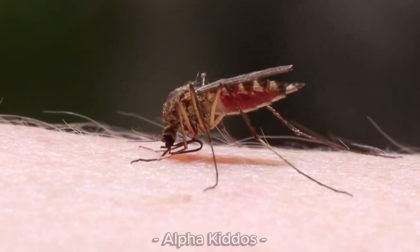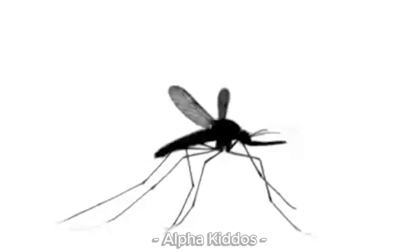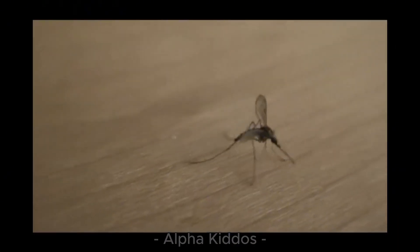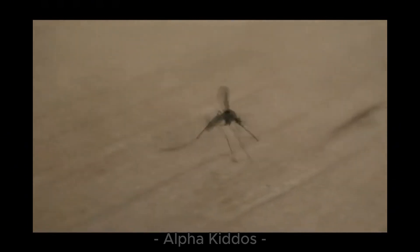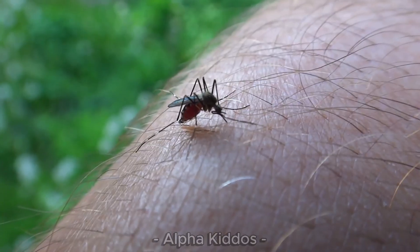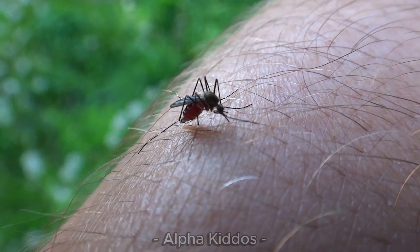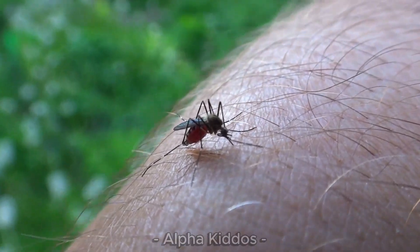Now meet the mosquito! Mosquitoes are tiny insects, only about 3 to 6 millimeters, with slim bodies, thin wings, and a long mouth to suck. They live in wet places like swamps, ponds, rice fields, or puddles, and lay their eggs in still water. Female mosquitoes suck blood, while males drink flower nectar. They are most active in the evening and at night, flying fast but easily blown by the wind.